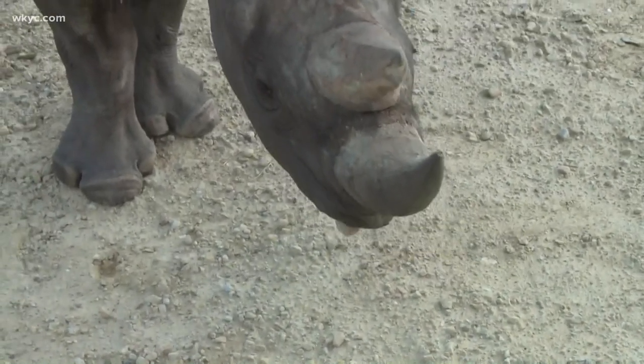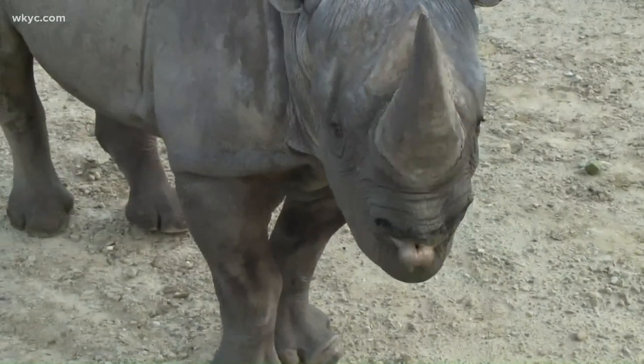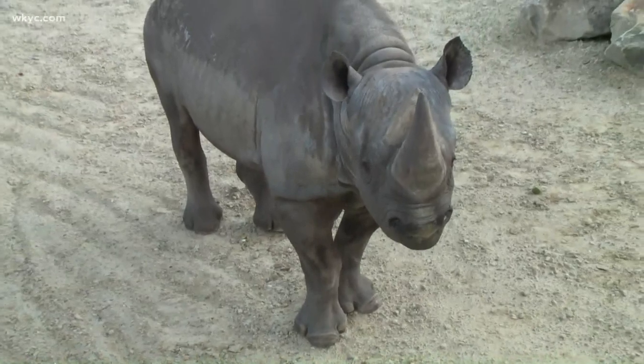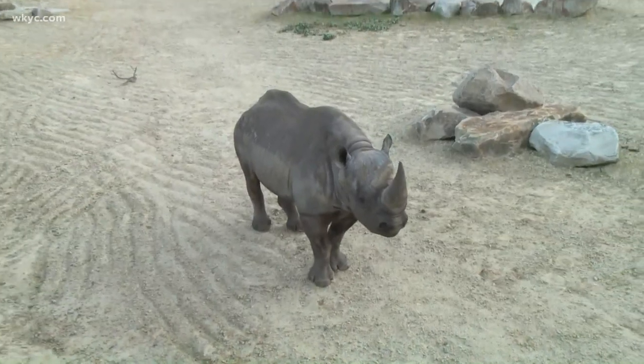Wait a minute, that's not Austin. Good morning to you, Dave. Check it out — I met my new friend Forrest here, Forrest the rhinoceros, and he's hanging out here in the new rhino exhibit at the Cleveland Metro Park Zoo. The first thing you need to know when you come to the Cleveland Metro Park Zoo is that